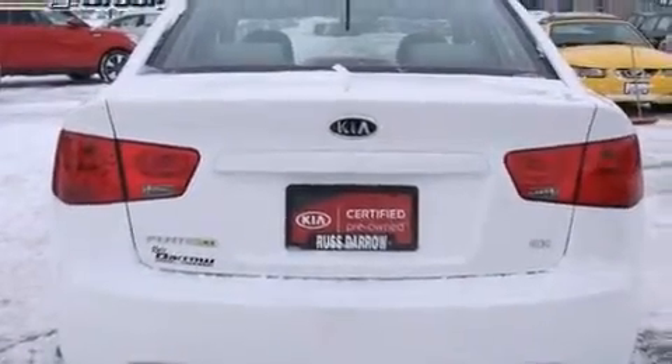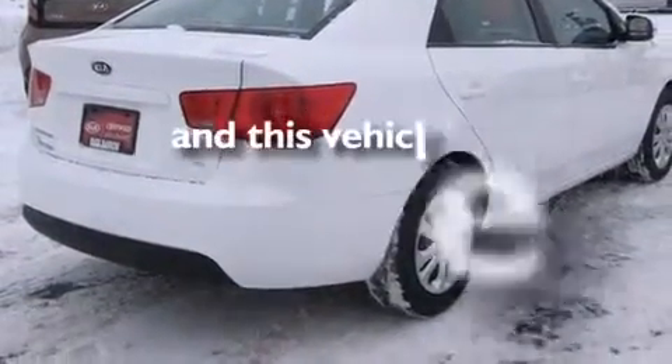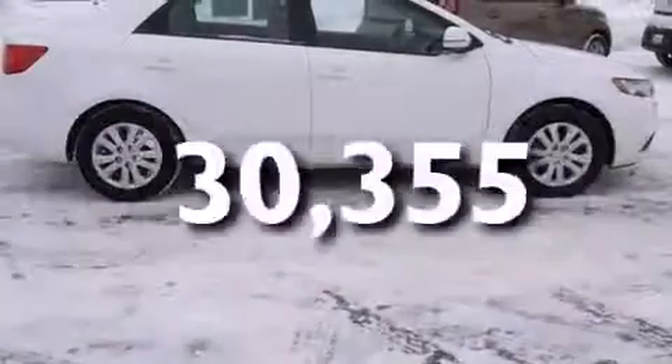It also includes a rear window defroster, four-wheel disc brakes with an anti-lock braking system, a keyless entry system, and this vehicle has fewer than 31,000 miles on the odometer.